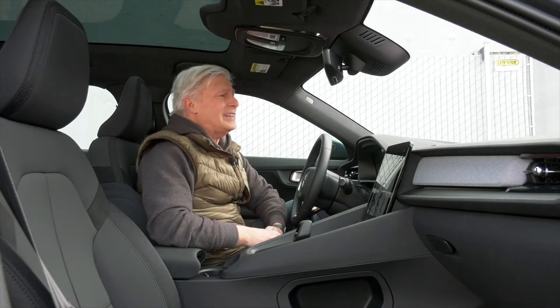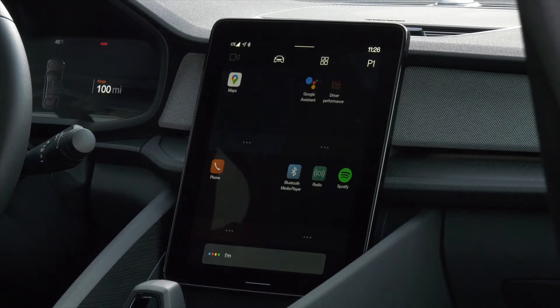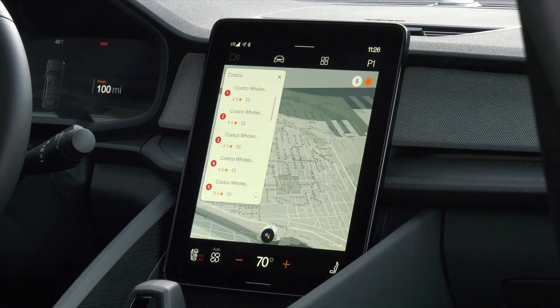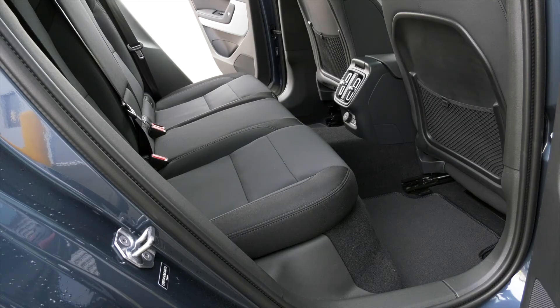Okay Google, I need to go to Costco. Especially the voice recognition system — the one on 4th Avenue South is 6.1 miles away. Polestar 2 seats 5.